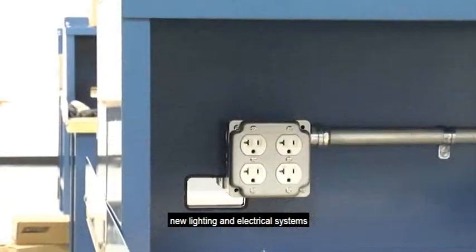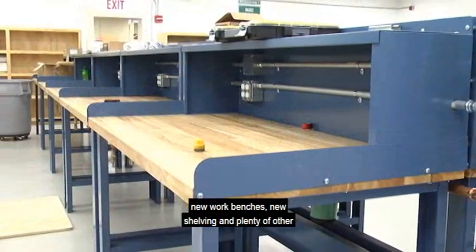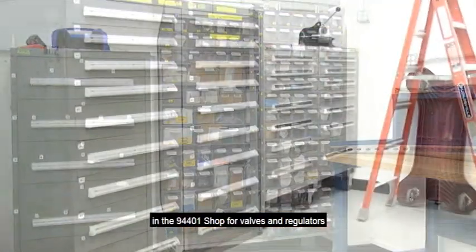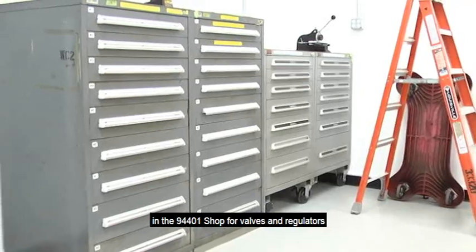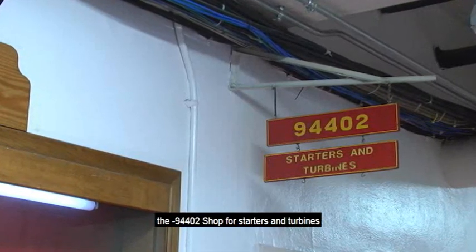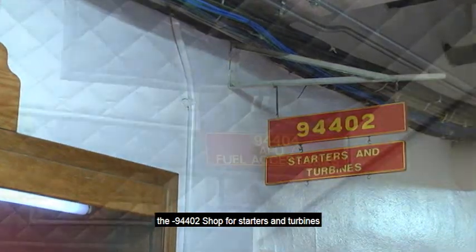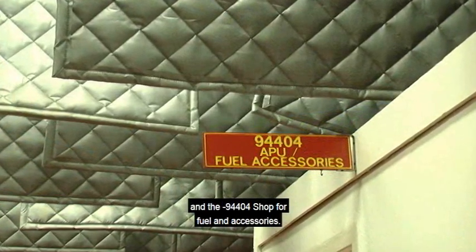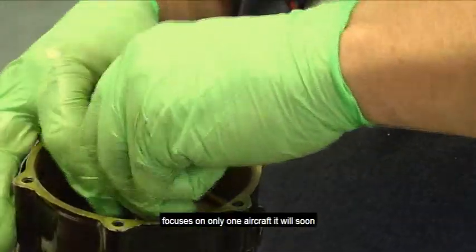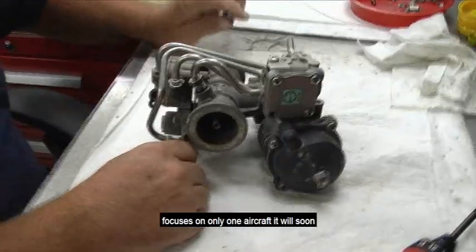To increase throughput, they installed new lighting and electrical systems, new work benches, new shelving, and plenty of other upgrades, which began in the 94401 shop for valves and regulators, the 94402 shop for starters and turbines, and the 94404 shop for fuel and accessories.